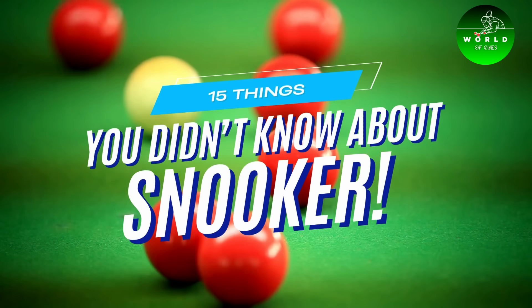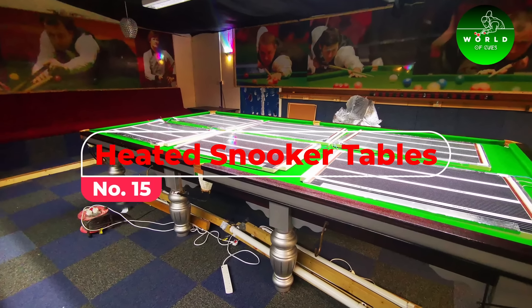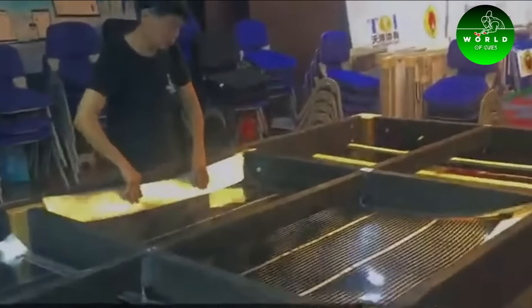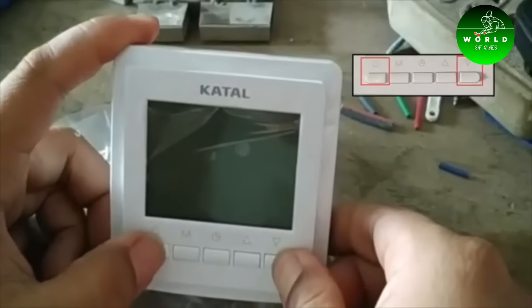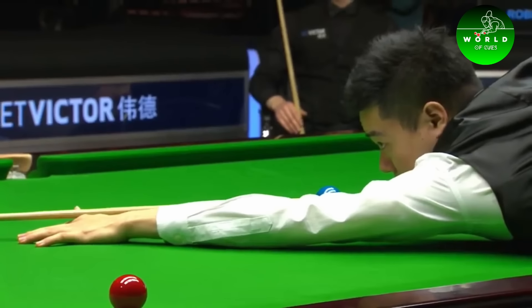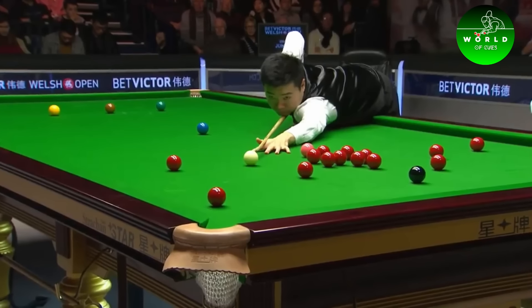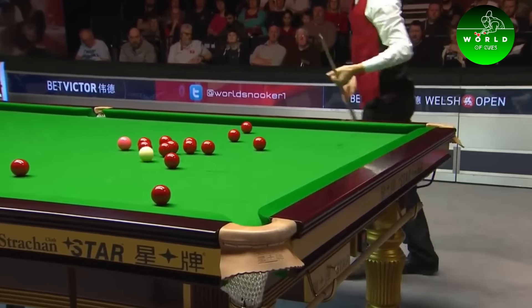15 Things You Didn't Know About Snooker. Number 15: Heated Snooker Tables. Heating snooker tables is a practice that may surprise many. The purpose is to reduce the amount of moisture in the cloth, allowing for a smoother and faster playing surface. This subtle yet crucial aspect greatly affects the gameplay, enhancing the quality and consistency of play.